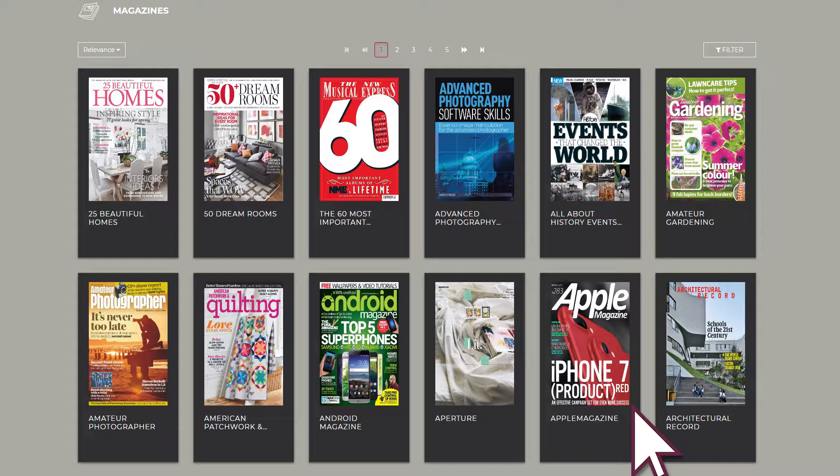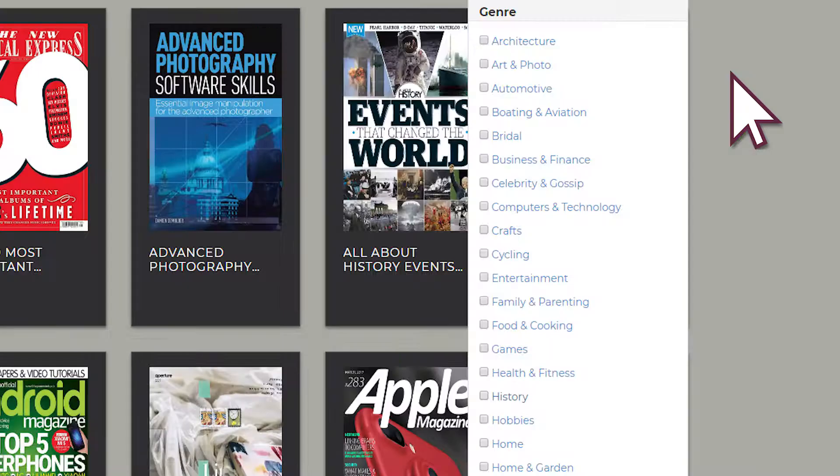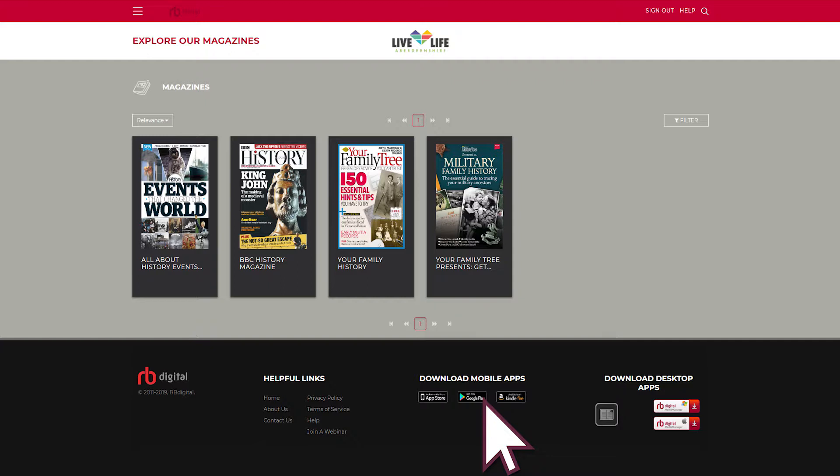The magazine collection offers a rich selection of titles on varied topics including music, gardening, photography and even celebrity gossip. You can browse through the A-Z list of titles or narrow the selection by genre — picking History, for example, brings up those titles.